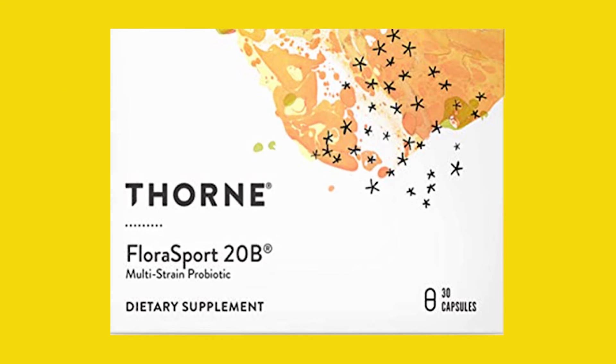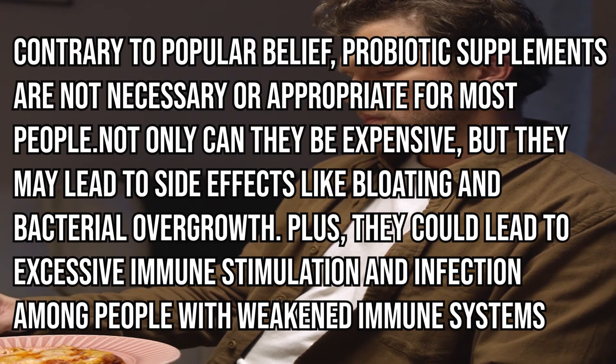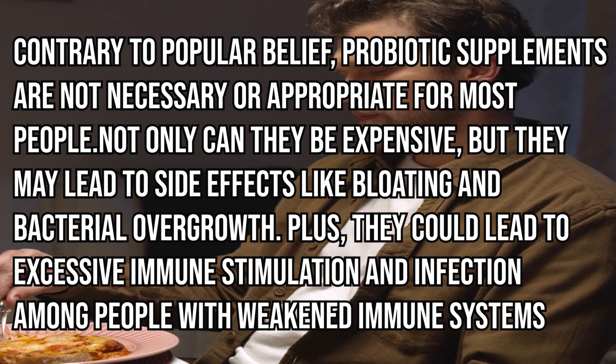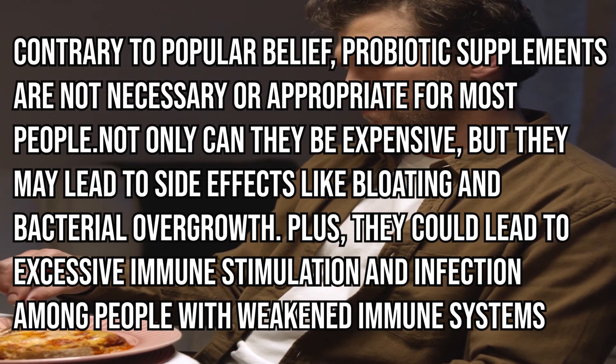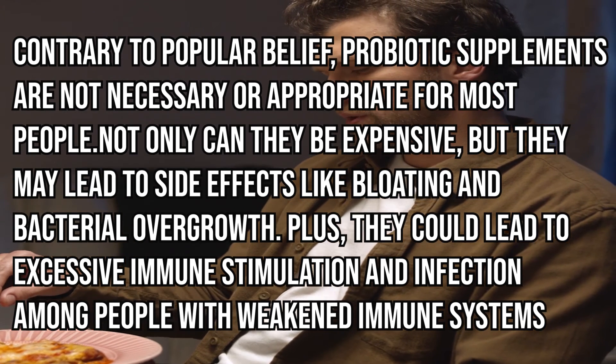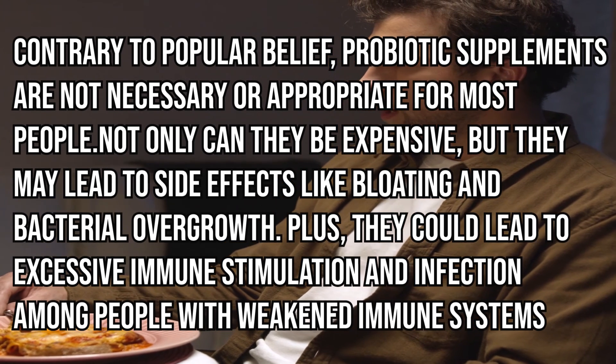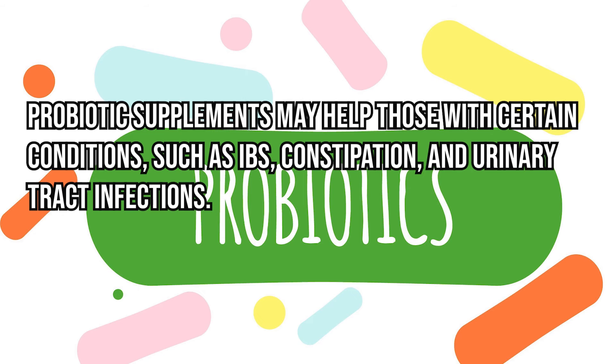Contrary to popular belief, probiotic supplements are not necessary or appropriate for most people. Not only can they be expensive, but they may lead to side effects like bloating and bacterial overgrowth. They could also lead to excessive immune stimulation and infection among people with weakened immune systems.